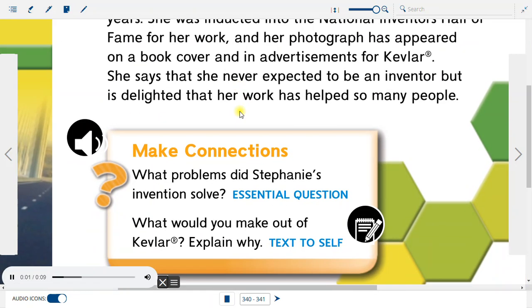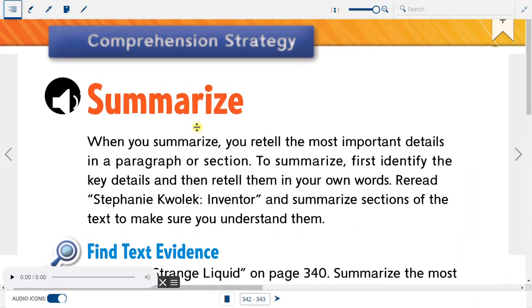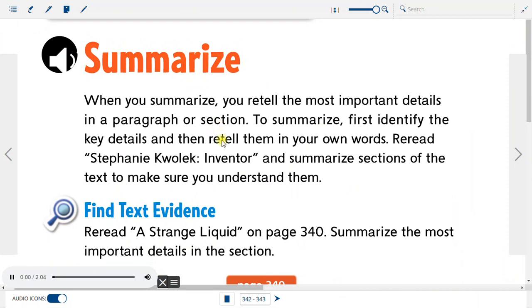Make Connections. What problems did Stephanie's invention solve? What would you make out of Kevlar? Explain why. Summarize: When you summarize, you retell the most important details in a paragraph or section. To summarize, first identify the key details and then retell them in your own words.